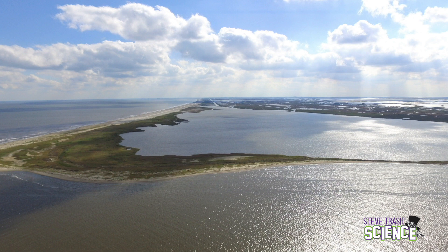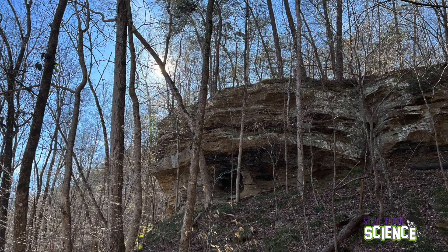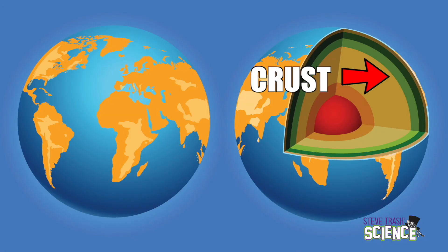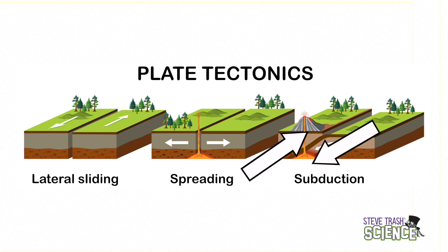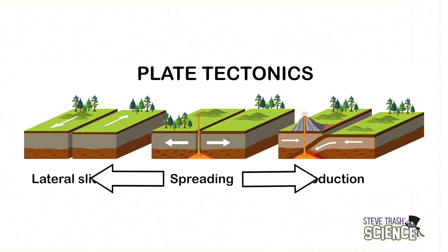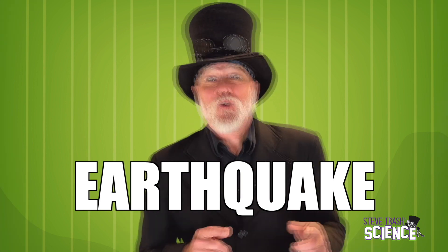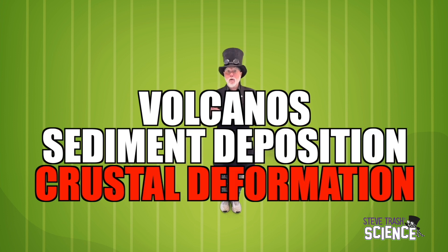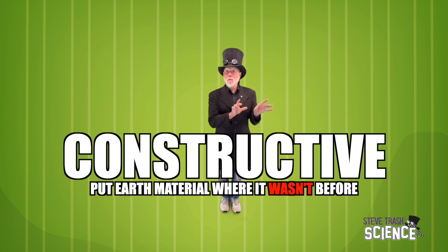Sediment deposition also forms islands like these barrier islands. Many of the hills and mountains of Alabama, Georgia, and Tennessee were formed millions of years ago when sands settled before hardening into sandstone. The outer layer of the earth is called the crust, and the crust is actually made up of plates. They don't move very fast, but those plates are always moving. As they move, they bump up against one another or move away from one another. This doesn't have to happen just at the edges of the plates — sometimes it happens at small cracks or faults in the middle of the plates. When we can actually feel the plates move, we call that an earthquake. Those three forces — volcanoes, sediment deposition, and crustal deformation — are constructive forces. They put earth material where it wasn't before.